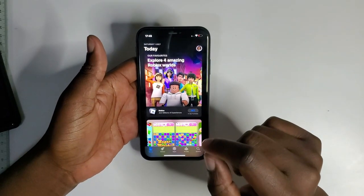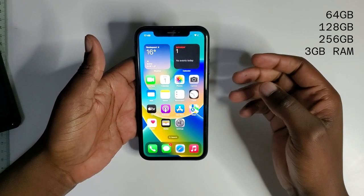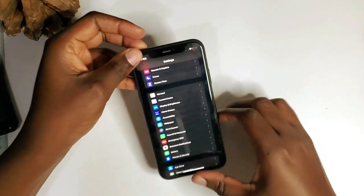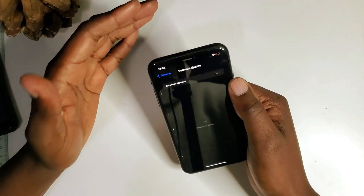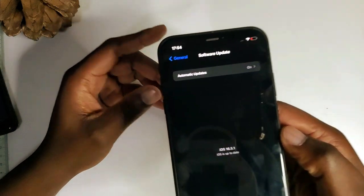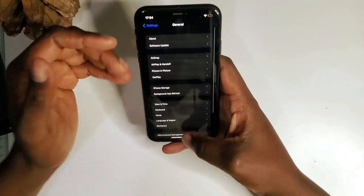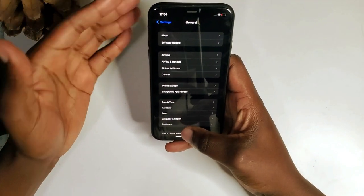In terms of storage, you've got three options: 64GB, 128GB, and 256GB — all models paired with 3GB of RAM. The iPhone XR is currently running iOS 16.5.1, so in terms of software this phone is still up to date and is definitely going to be supported up until iOS 17.